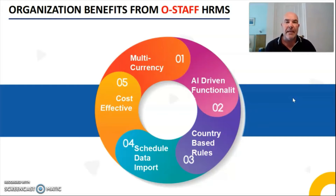You will also have scheduled data import, meaning if you want to import any information from an outside source this can be done as well. And best of all, it is really cost effective compared to what you are paying already for your human resource management system — OStaff will absolutely blow it out of the water.